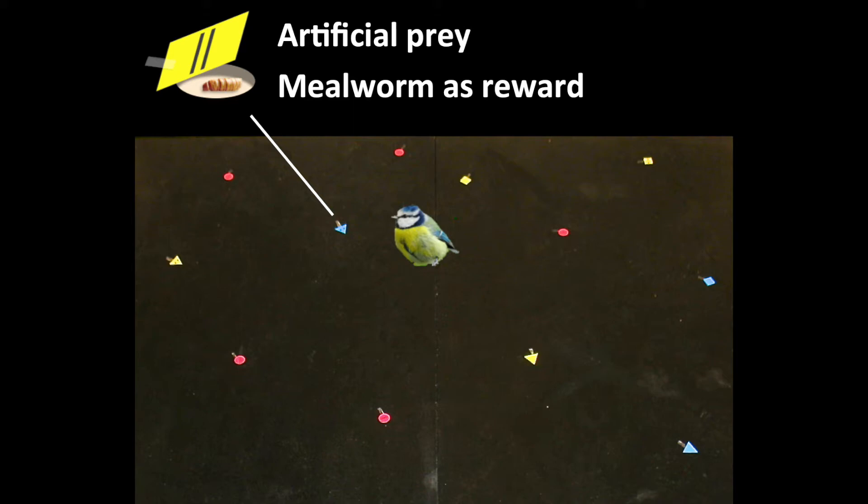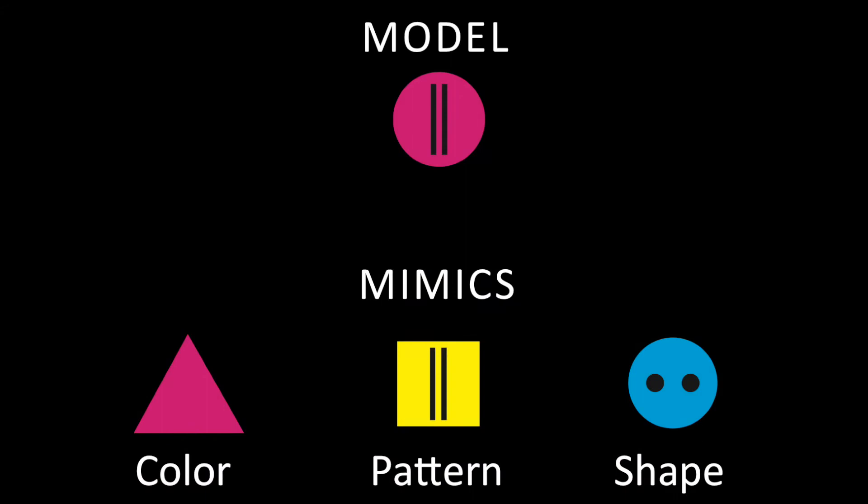We tested our idea with experiments on wild blue tits and artificial prey. By using artificial prey, we could control which traits to test. The three important traits that we tested were the color, pattern, and the shape of the prey. In the experiments, the birds learned to recognize and avoid muddled prey. Following that, we tested the birds with mimics of either the color, pattern, or the shape trait.